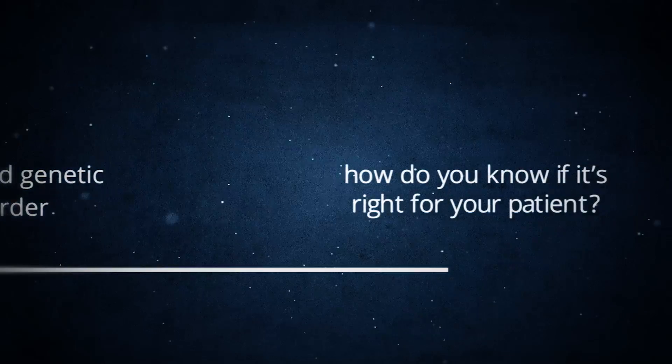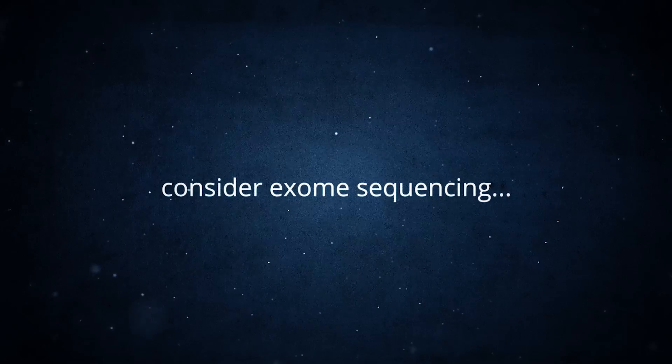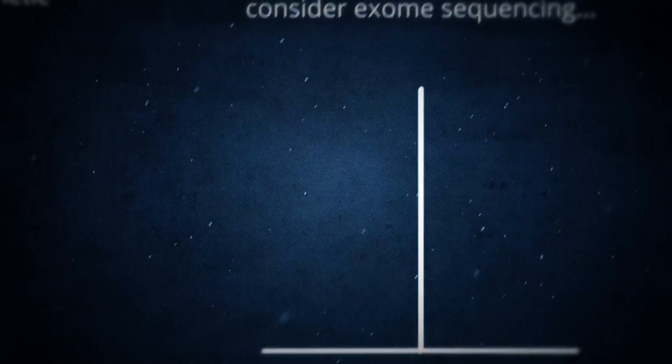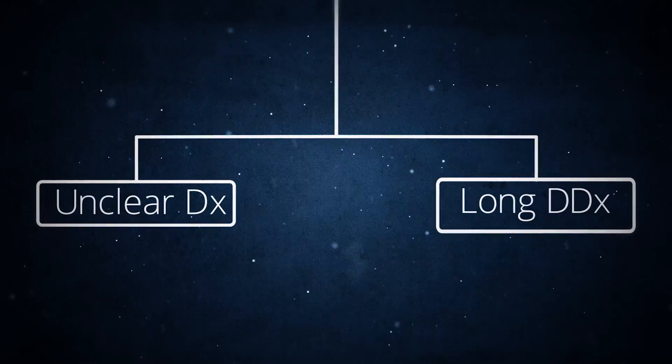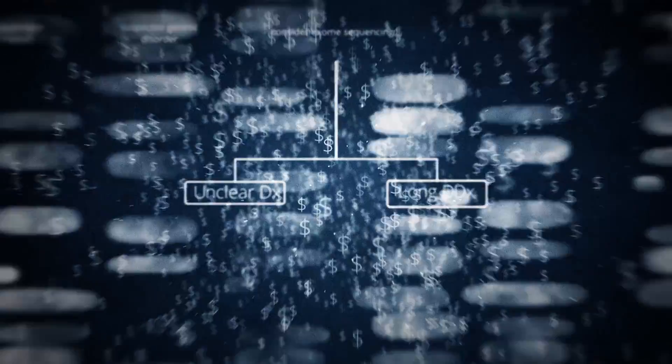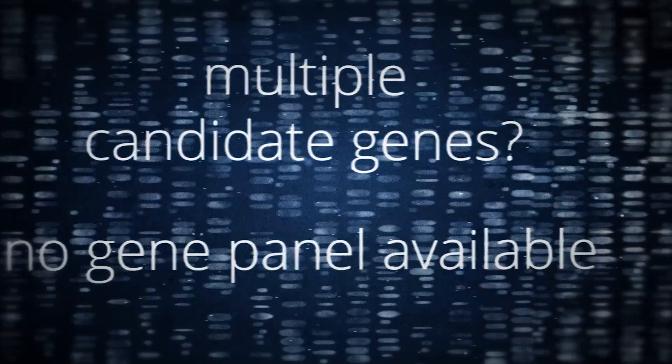But how do you know if it's right for your patient? At EGL, we recommend clinicians consider exome sequencing if the patient's diagnosis is unclear and/or requires a long differential, which could be cost prohibitive, or if multiple candidate genes are suspected but a gene panel is not available.